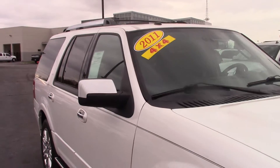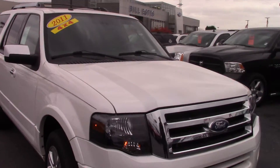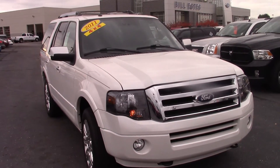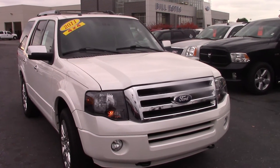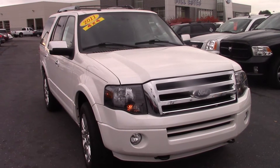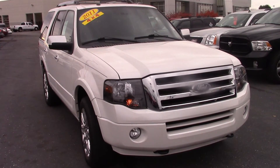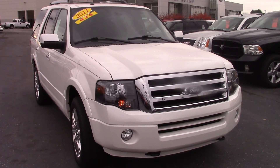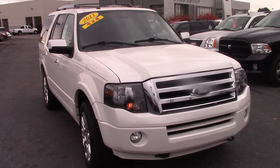Again, 79,000 miles, 2011. If you'd like to come in and take it for a test drive, my name is Jason Barrett and you can reach me at 317-852-2231. Appreciate it, look forward to hearing from you.